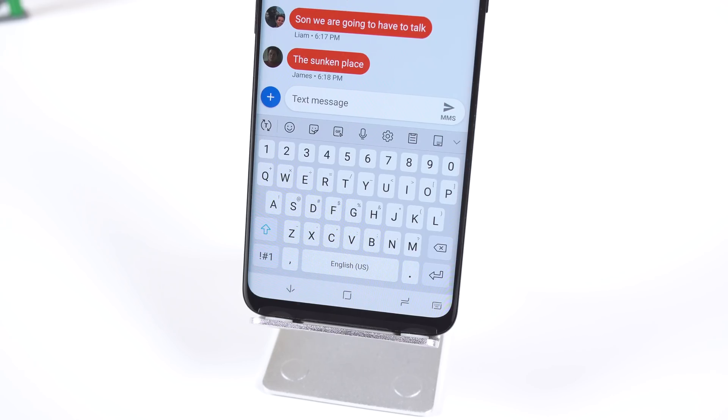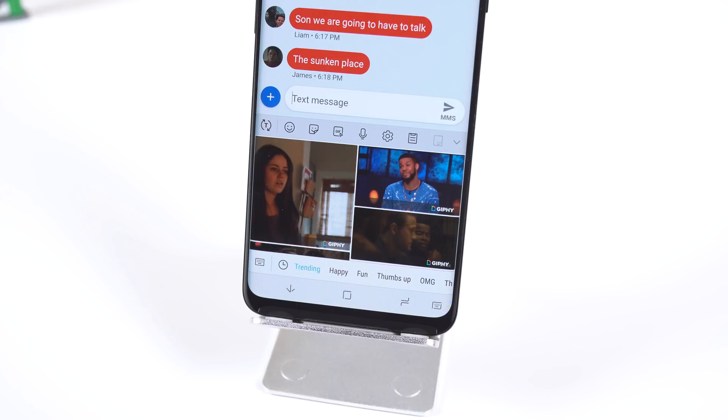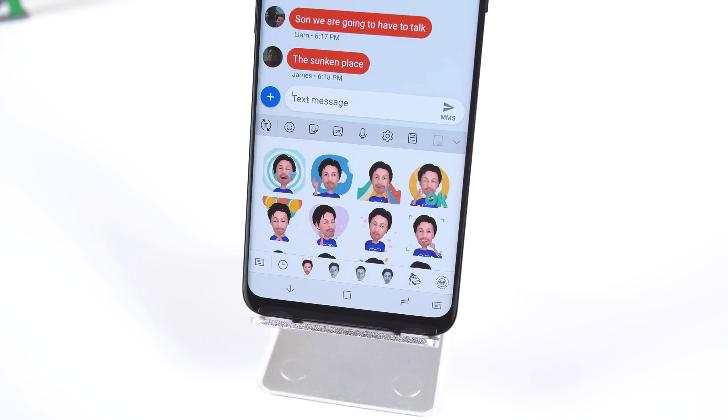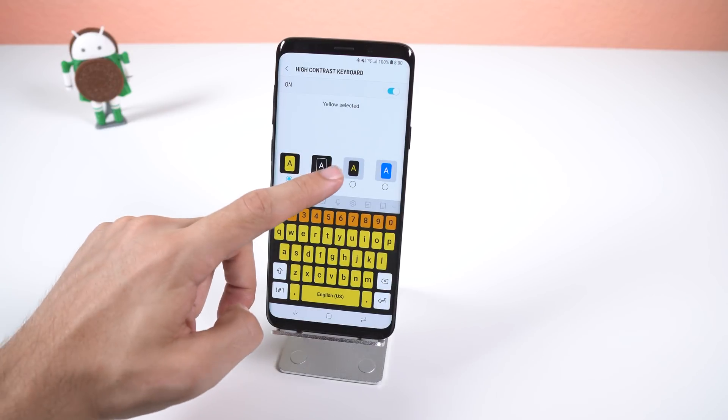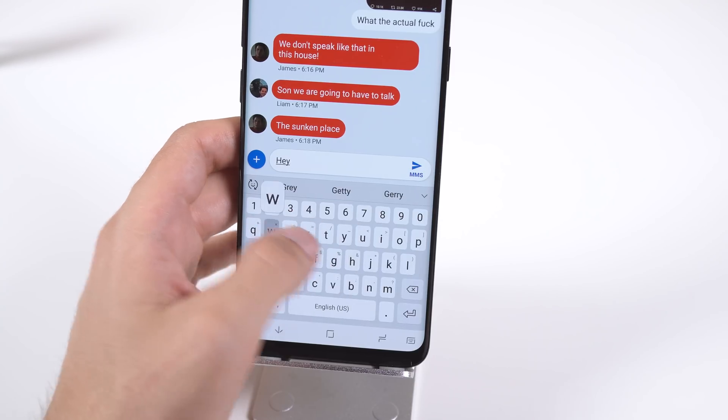The Samsung keyboard also has new features. It now has native GIF support, comes with new emojis, AR emoji stickers, and your clipboard history. Not only that, but you can change the contrast of the keys, and swipe to type is made easier and more accurate.